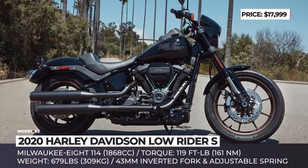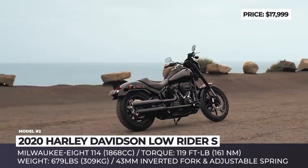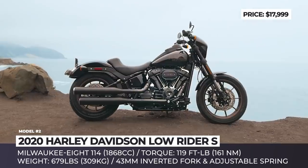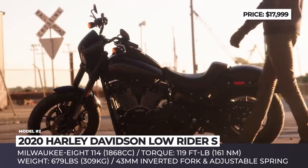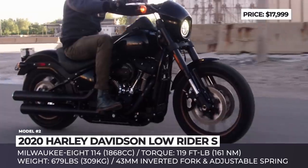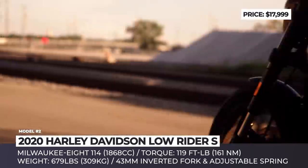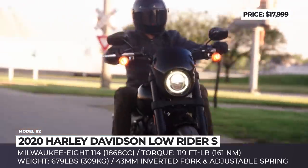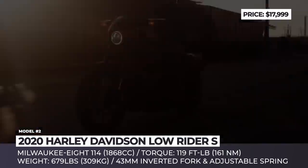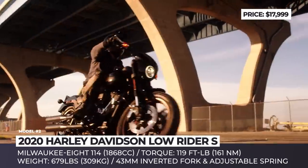Harley-Davidson Lowrider S: Since the Dyna family was discontinued in 2017, the Lowrider S is coming back riding on the latest Softail platform. Luckily for fans of the model, only the underpinnings were upgraded and the cruiser keeps its familiar silhouette, if only slightly more modern. The new chassis added 5 pounds, bringing the current weight to 679 pounds. The Screaming Eagle Twin Cam 110 has been replaced by the more potent Milwaukee A114 V-Twin with 1868cc displacement, rated at 119 lb-ft of torque at 3000 rpm.